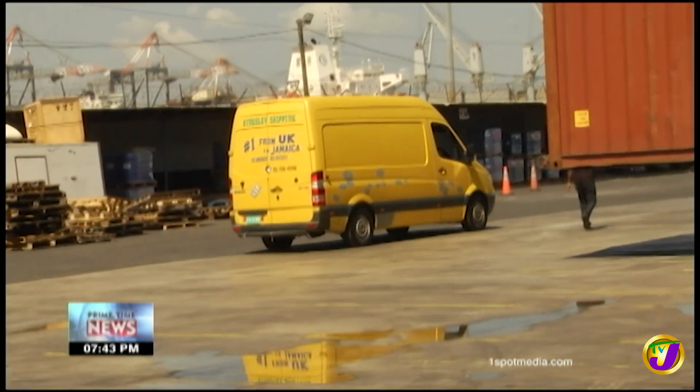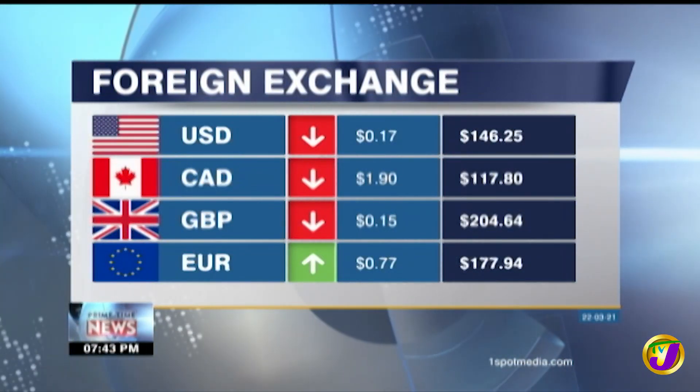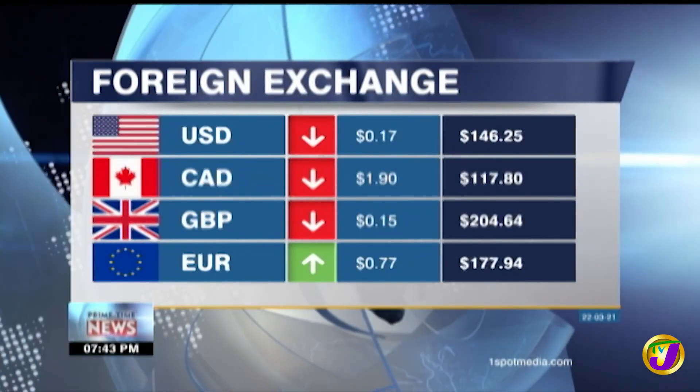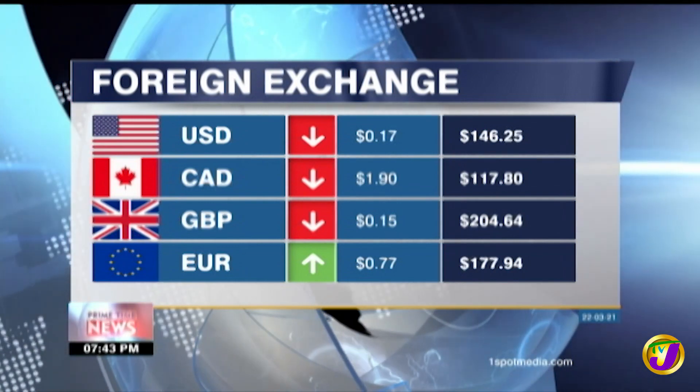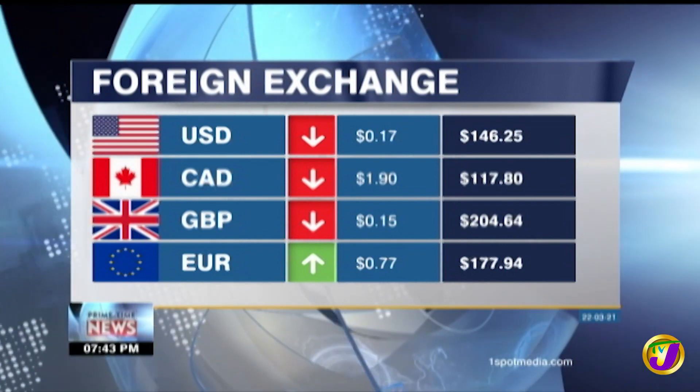Andrew Laidley, TVJ News. Currency trading ended today with the greenback selling for $146.25. The Canadian dollar sold for $117.80. The pound sterling is going for $204.64, while the euro closed at $177.94.